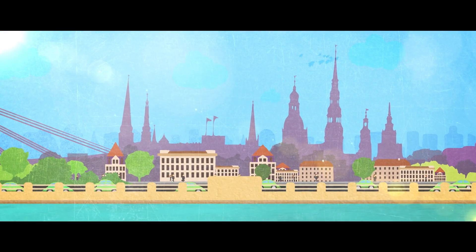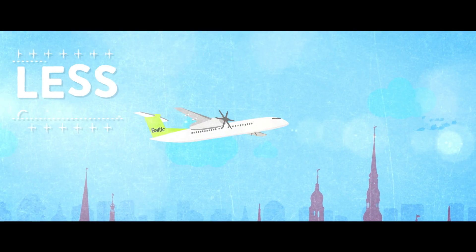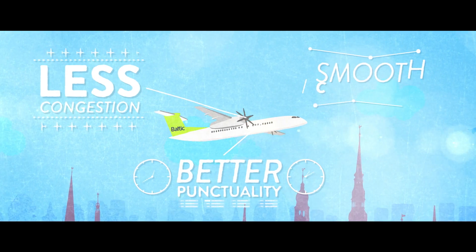For those on the ground, it means less noise pollution. For those travelling, it means less congestion, better punctuality and smooth connections.